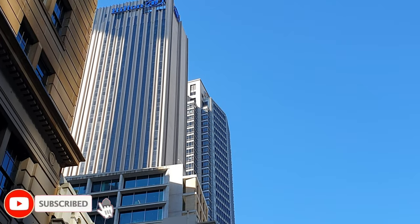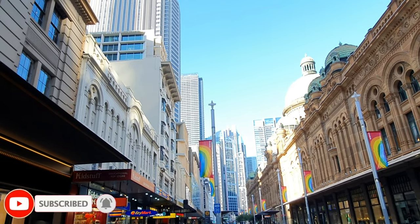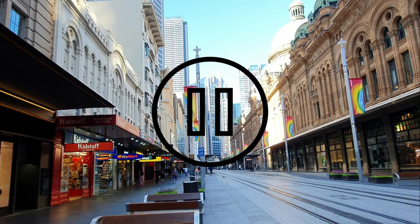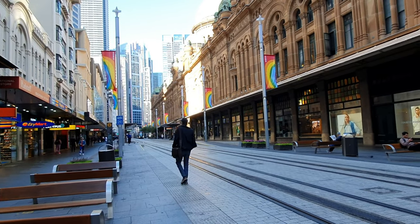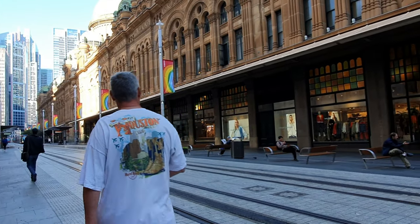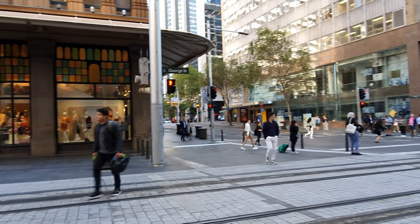Hi there, welcome to Sydney and this review of the Hilton in Sydney, located on 488 George Street. The hotel is located right opposite the Queen Victoria Building and is just a step away from the tram stop, which is also conveniently called the QVB stop.